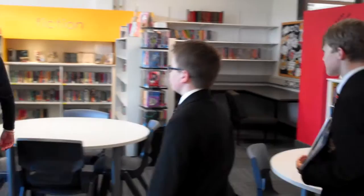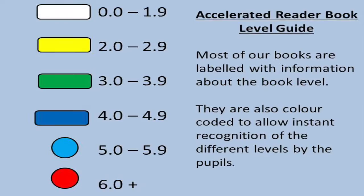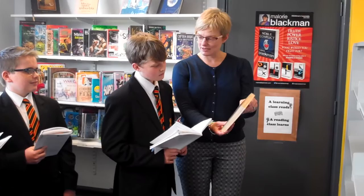Okay Daniel, so remind me what yours was again? 4.5 to 8.4. Right, let's look and see if we can find a book between that. Now, what about this one — we can see it says on the spine 5.8. 'Ten Days to Zero' — do you think you might be interested in that? Yeah. Okay great, so you take that one to work on.